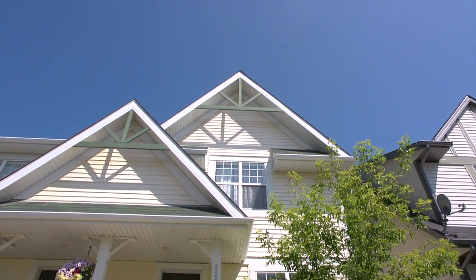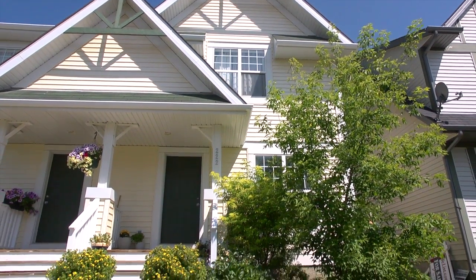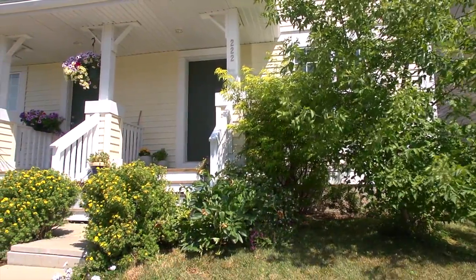This home has a quiet cul-de-sac location with all amenities within easy walking distance. The home welcomes you with terrific street appeal and a pleasant covered entry.